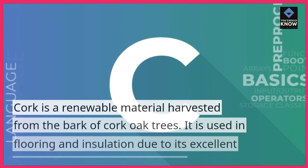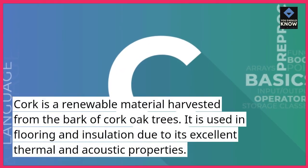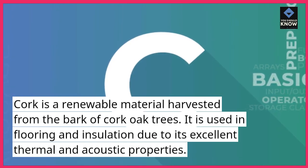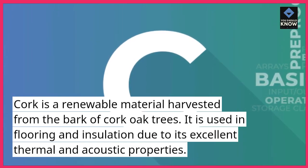Cork is a renewable material harvested from the bark of cork oak trees. It is used in flooring and insulation due to its excellent thermal and acoustic properties.